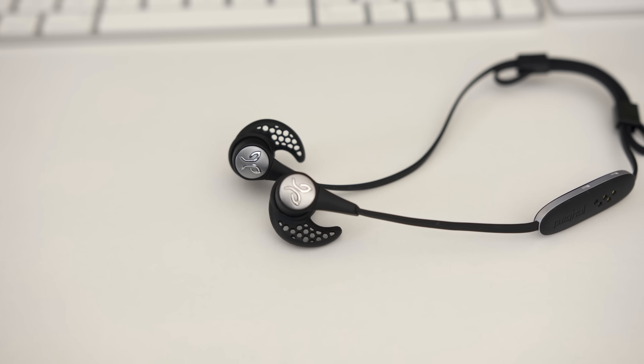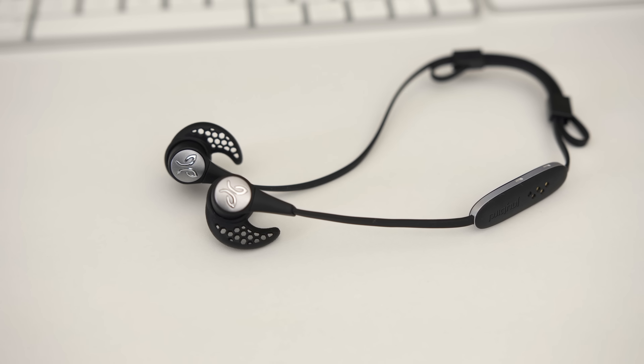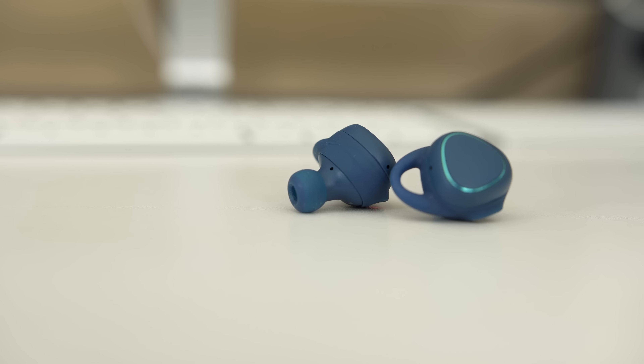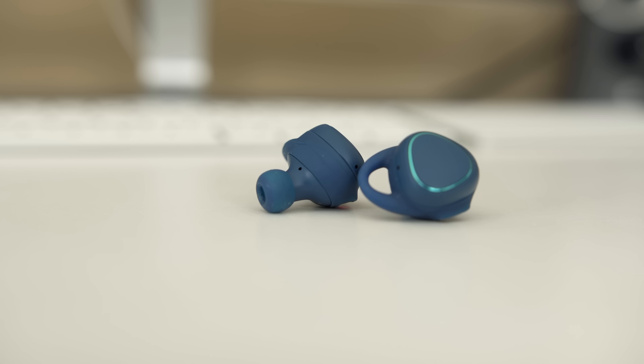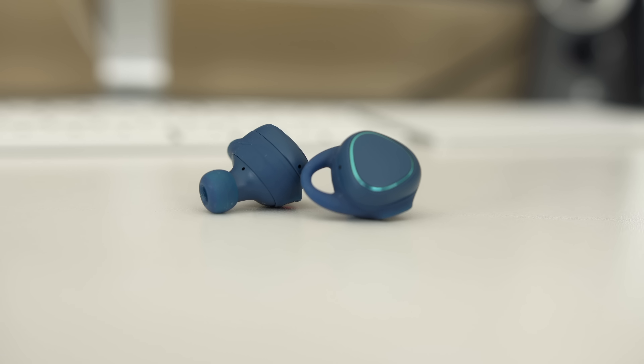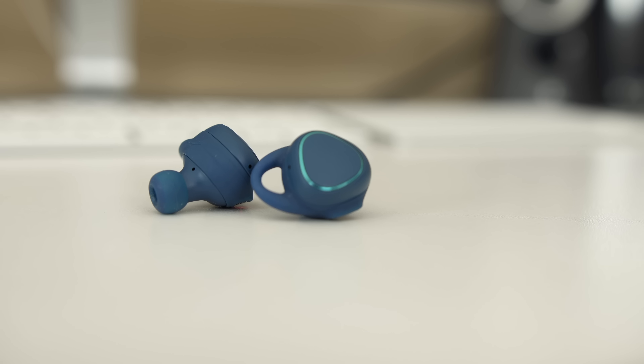When I'm on the go and need a wireless solution, I have two sets of earphones. The first are the Jaybird X3s — one of the best wireless earphones I've ever used. They're super comfortable with eight hours of battery life and just really phenomenal. The other set are the Samsung IconX wireless earbuds. Battery life isn't great, but they're very easy to put on and are actually my personal favorite over the AirPods. I'll use them for short durations as emergency wireless headphones if the Jaybirds die.